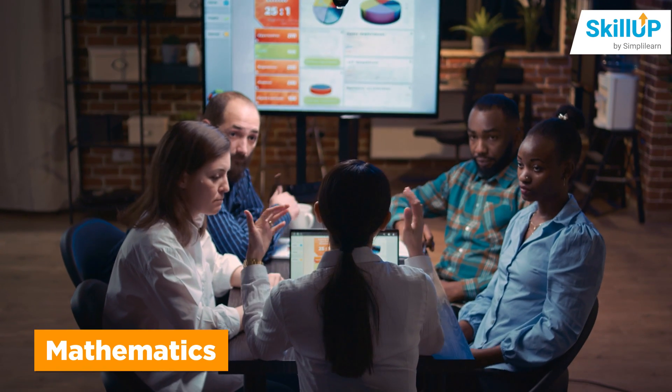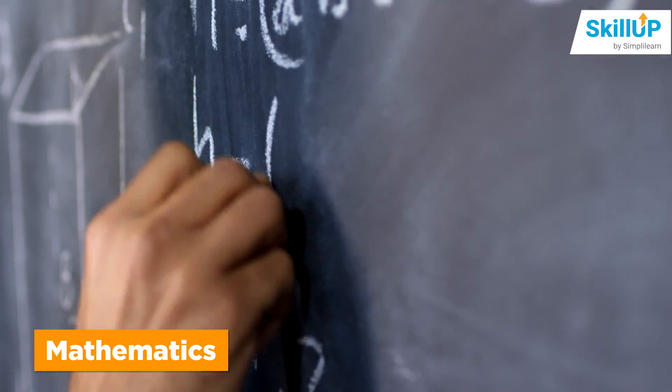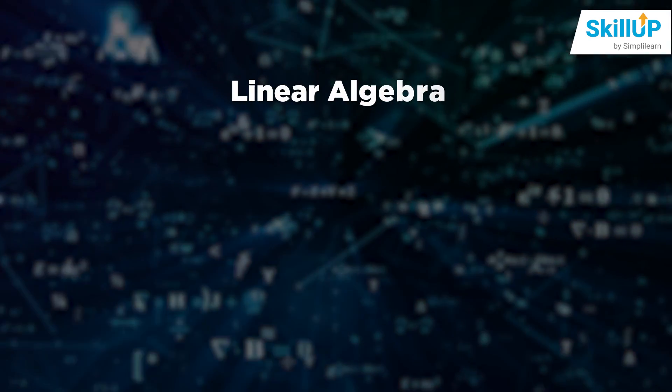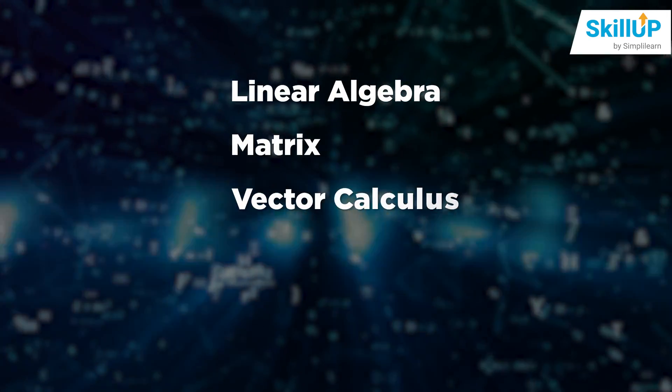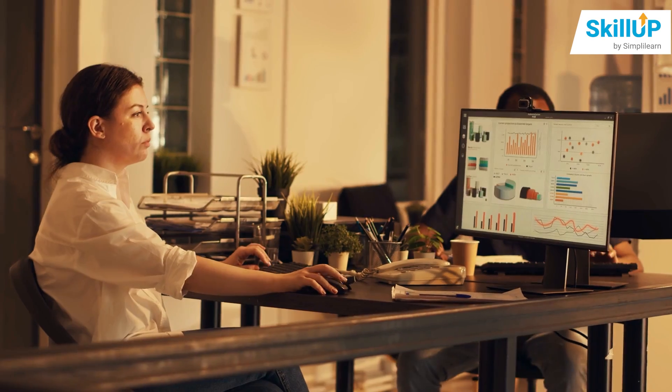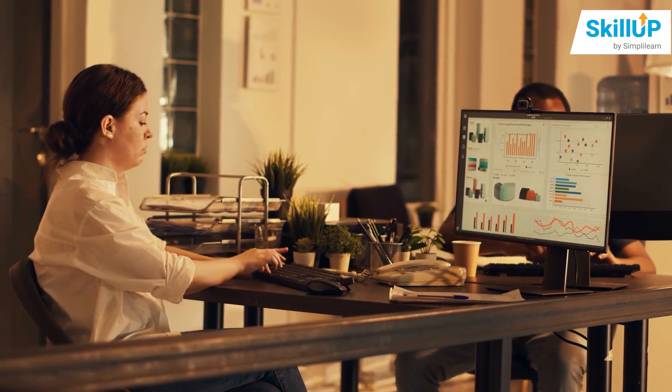Since the major chunk of data science deals with numbers and long spreadsheets, having your maths basics strong will provide a very strong foundation. Topics like Linear Algebra, Matrix, Vector Calculus, Classification and Regression are an absolute must if you want your data scientist's journey to be as fluid as possible.